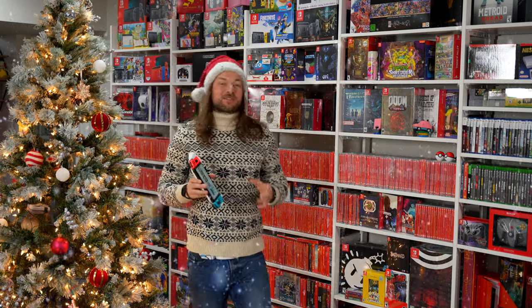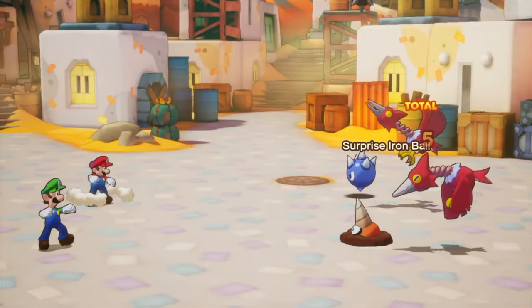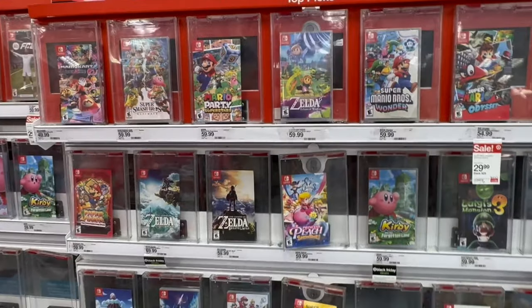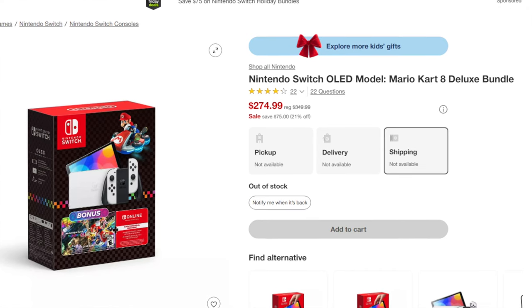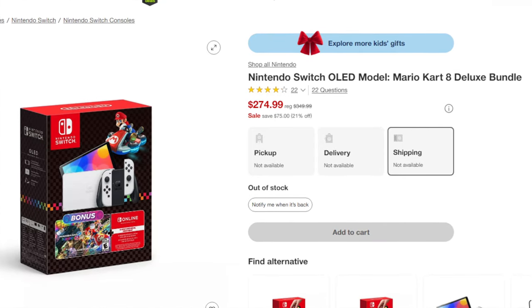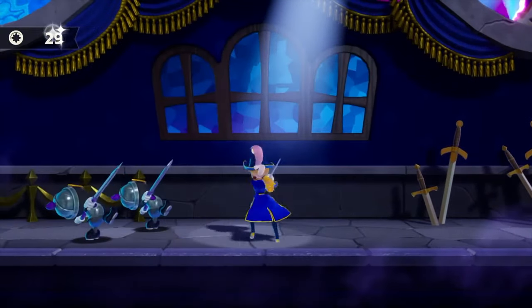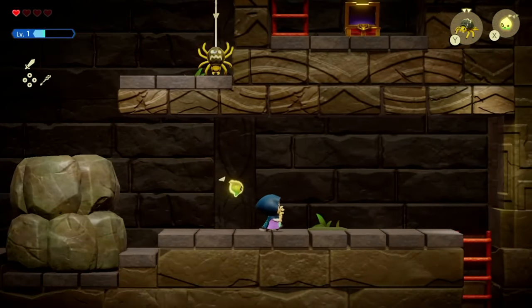Happy Merry Holidays everybody. This is my annual holiday buying guide for Nintendo Switch. Every year I go out to game stores, Targets, Best Buys, GameStops to see what's out there on shelves. This is the first year I've seen retailers drop the price on the Switch — $275 for an OLED model that comes with Mario Kart 8 and 12 months membership. There might be a lot of people finally buying a Switch this year because of that price drop.